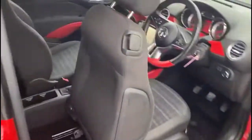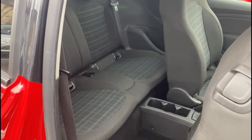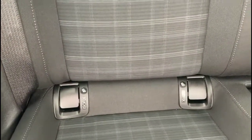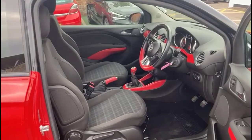At the front of the vehicle you'll find halogen headlights and daytime running lights. Heading inside, you'll find rear isofix provision and individual headrests with contrasting grey cloth upholstering.